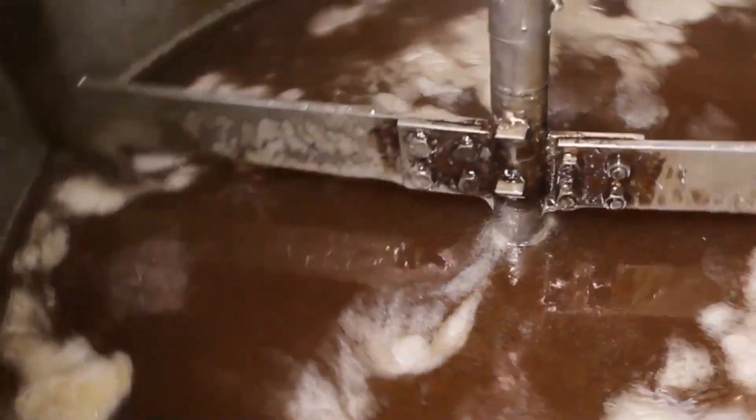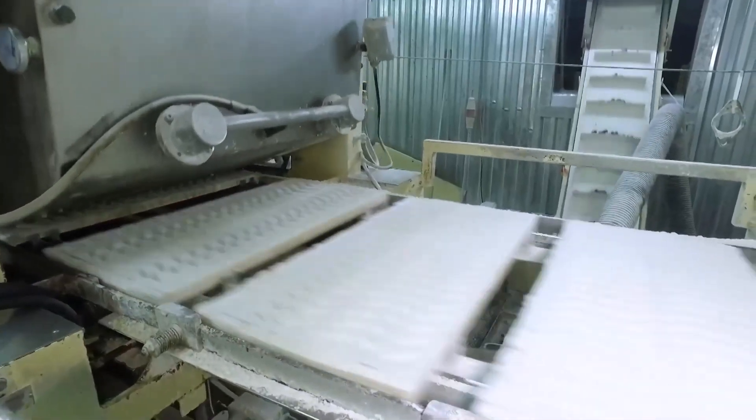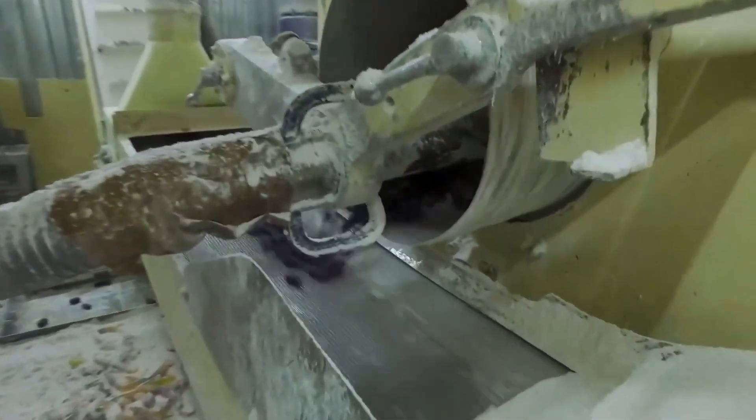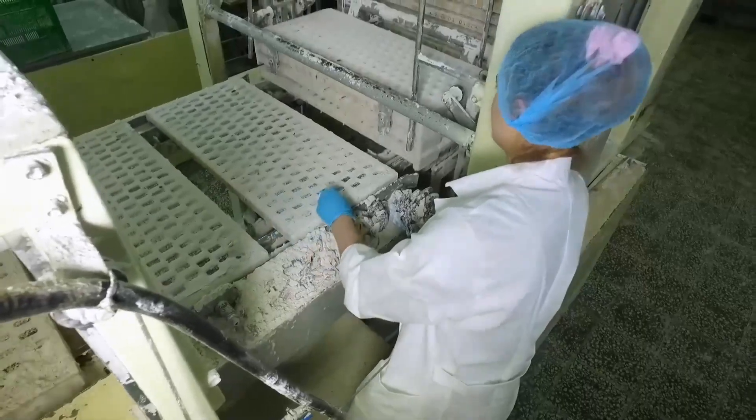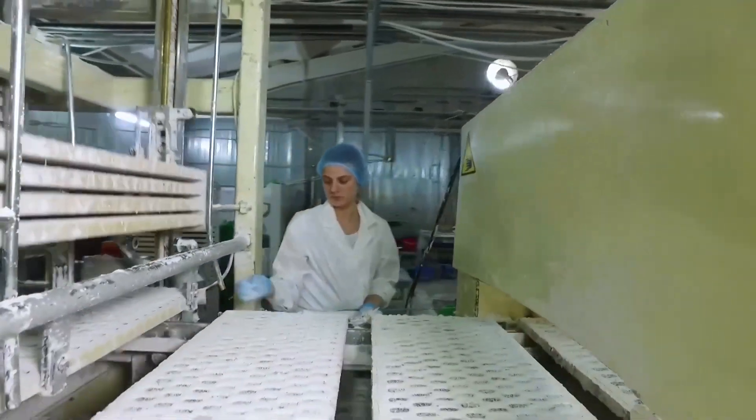With the mixture ready, it's time to give these gummy bears their shape. The liquid candy is poured into specially designed molds with bear-shaped cavities. As the mixture cools, it starts to set and take on that chewy texture we all know and love. The filled molds are then moved to a cooling area where the gummy bears continue to solidify.